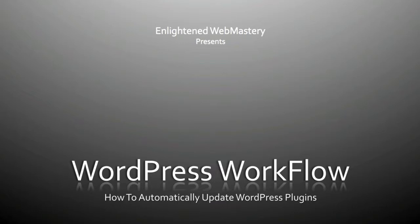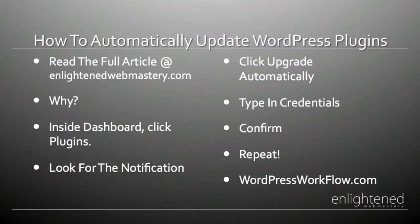Hey, it's Jason from EnlightenedWebmastery.com. Today we're going to talk about WordPress workflow, and in this video we're going to talk about how to automatically update your WordPress plugins. Thanks to WordPress 2.7 and recent updates and enhancements, WordPress now offers the ability to automatically upgrade both your plugins and your WordPress installation.